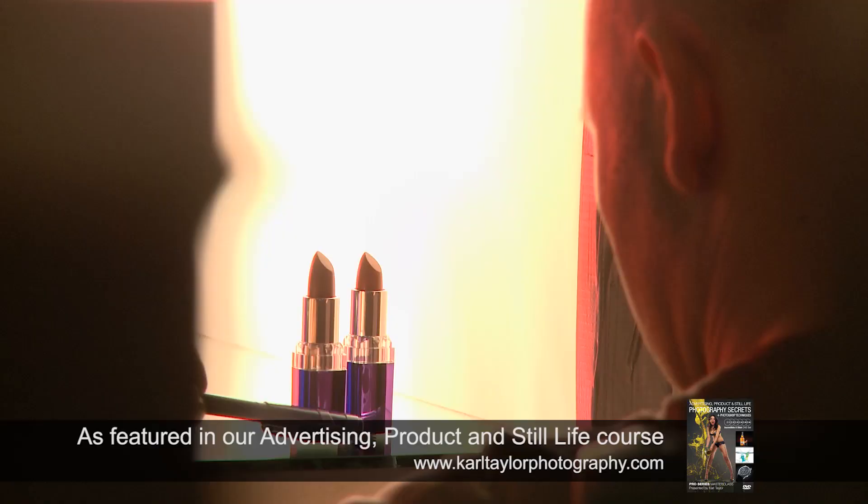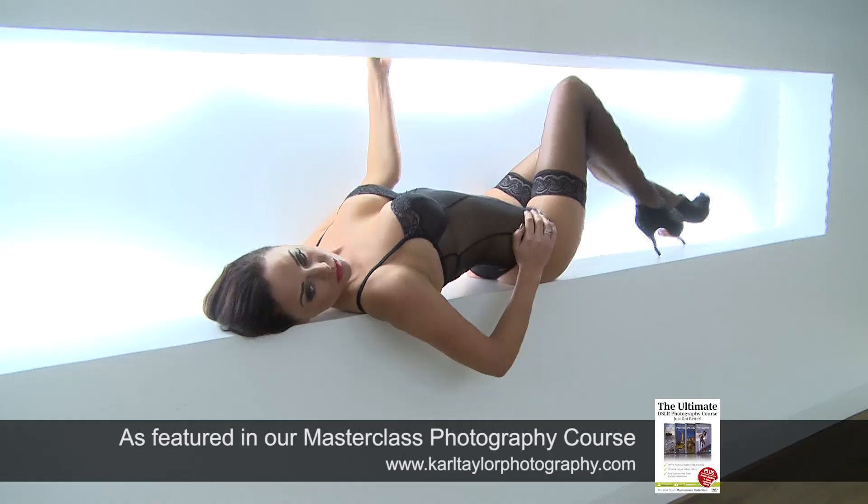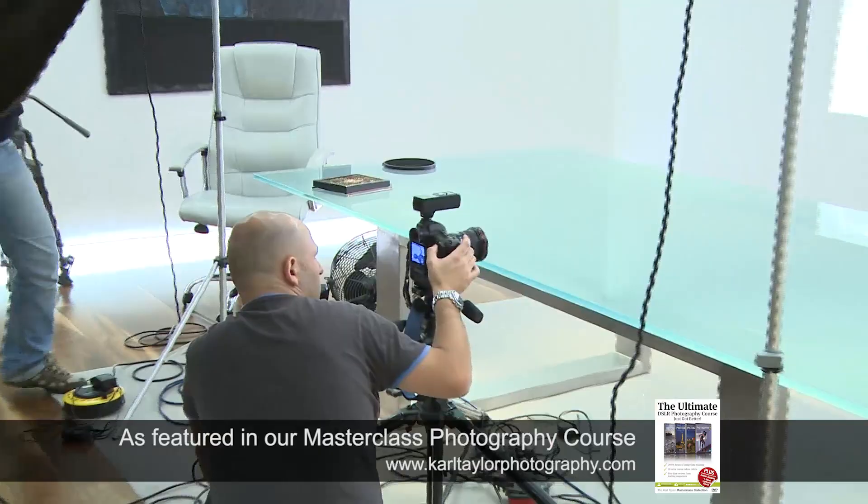I've got an Elinchrom light and I've got an 80mm lens on the Hasselblad. We're going to do this really sexy lingerie shoot today.